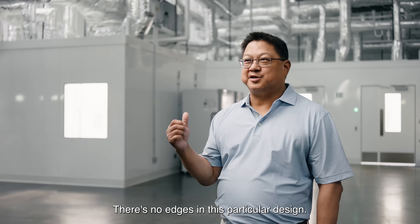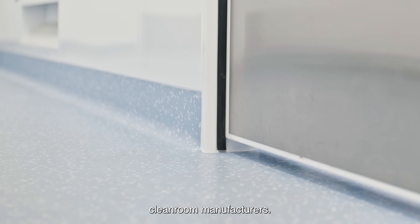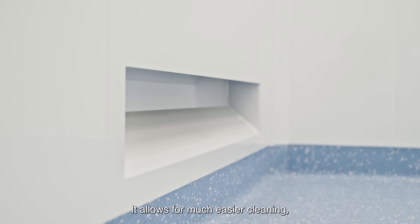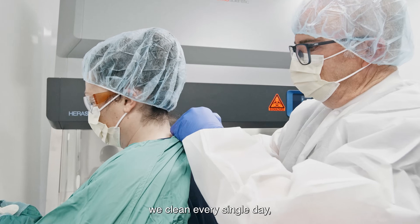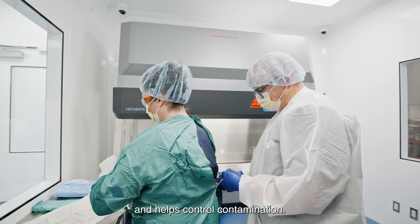There are no edges in this particular design — this is something different from a lot of other clean room manufacturers. It allows for much easier cleaning in a controlled environment. We clean every single day, so that just makes our lives a lot easier and helps control contamination.